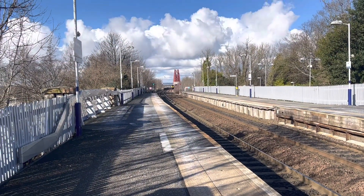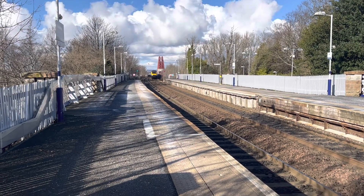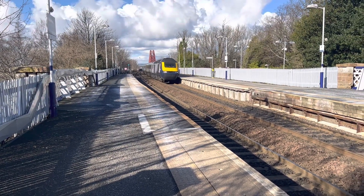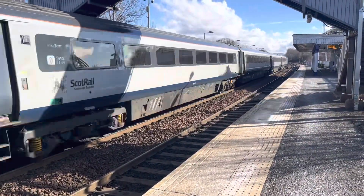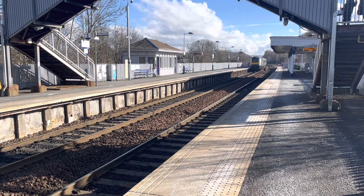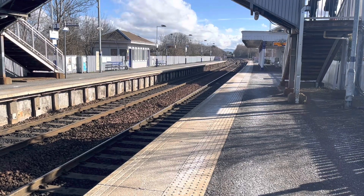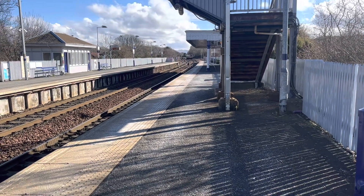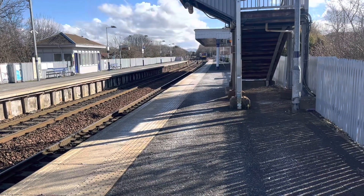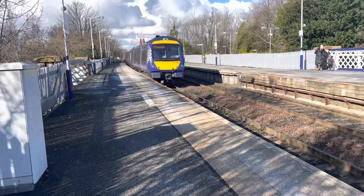Passing through now is a ScotRail service from Aberdeen to Edinburgh Waverley. Passing through now is a ScotRail service from Edinburgh Waverley to Dundee, and that was 170 411.